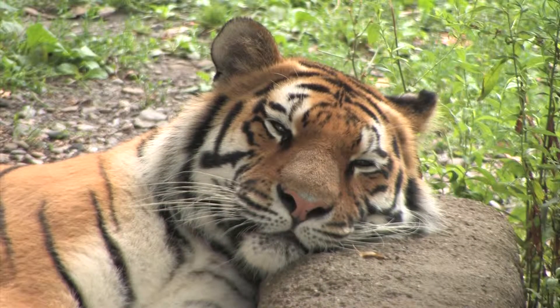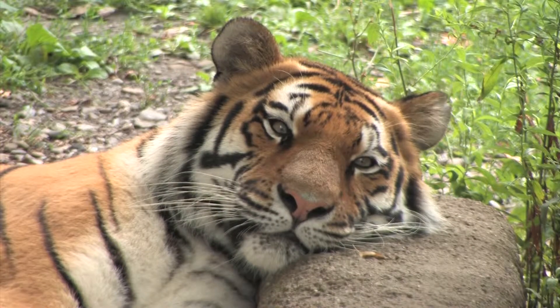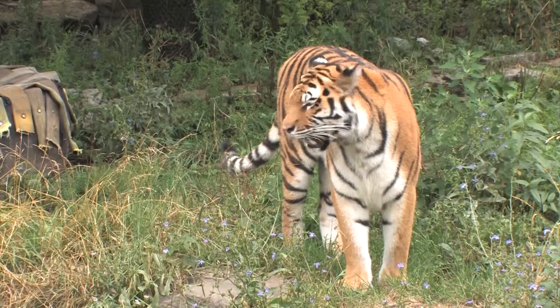There are actually eight different types of tigers in the world, three of which are extinct. Here at the Buffalo Zoo we have Siberian tigers and a Bengal tiger.